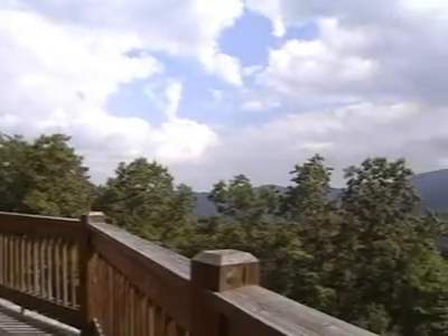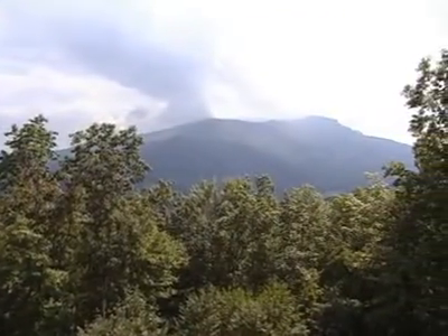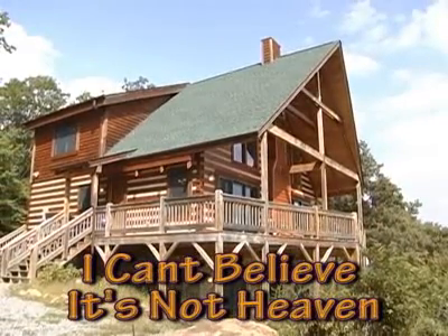Located between Boone and Banner Elk, in the quiet community of Seven Devils, this home is convenient to every High Country attraction. When you experience the beauty of the High Country from this charming cabin, you simply won't believe it's not Heaven.